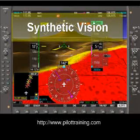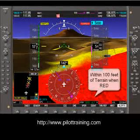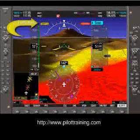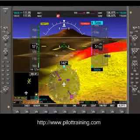Look how the terrain is red now — that means we're real close. Yellow ahead. Let me move the sim for just a second so we get out of the red and go into either the yellow or green, which means we're safe from terrain.